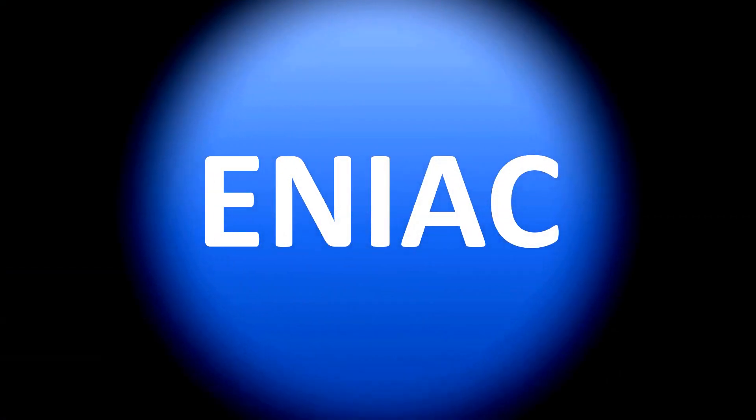We are looking at how to pronounce the name of the first ever computer, or pretty much so. It's actually an acronym for Electronic, Numerical, Integrator, and Computer — ENIAC. ENIAC is how it's said, how it was called.